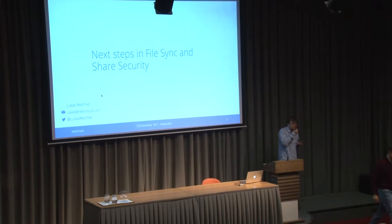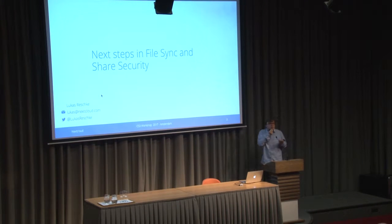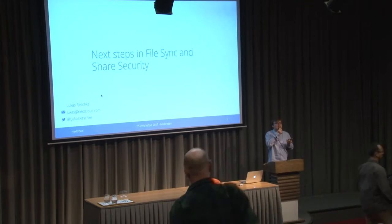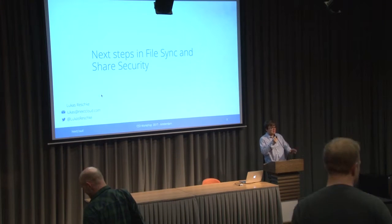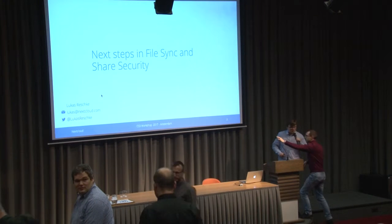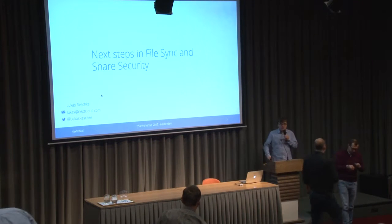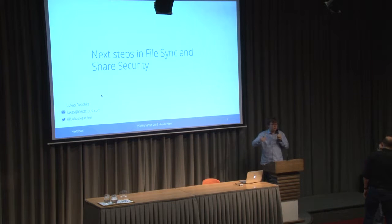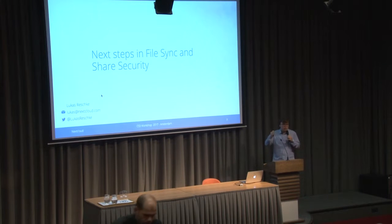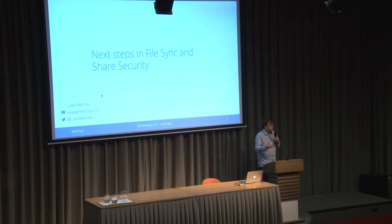Good morning everybody. I'm happy to talk a little bit about security — in this case about what we are doing at Nextcloud. I will go over what we have done, what we are going to do, in what direction, and what we want to collaborate on with other vendors and improve the overall security of open source file and content share.